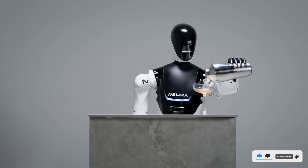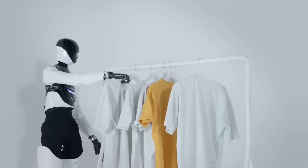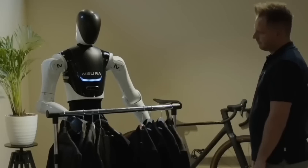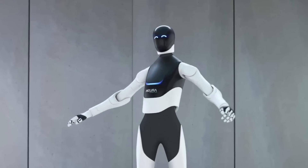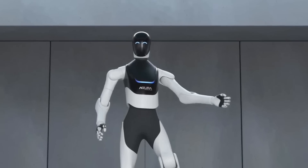Standing at 1.8 meters tall and weighing 80 kg, 4NE1 is built for both strength and precision, capable of lifting up to 15 kg. It can operate autonomously or be remotely controlled, offering flexibility in household management. The robot's developers envision it as a reliable assistant, making daily chores more manageable and freeing up time for users.